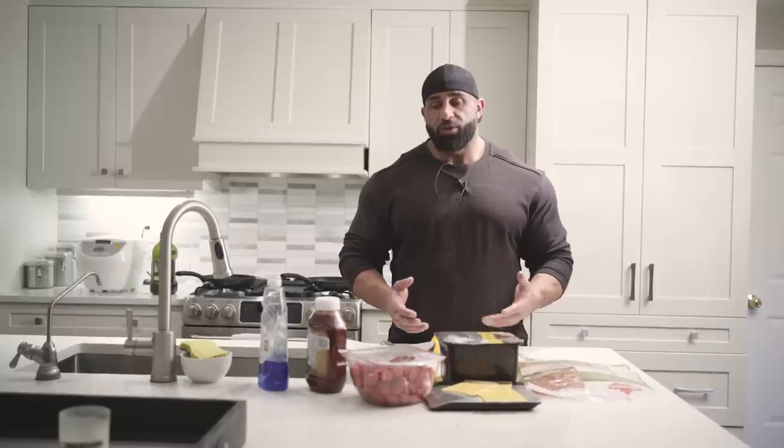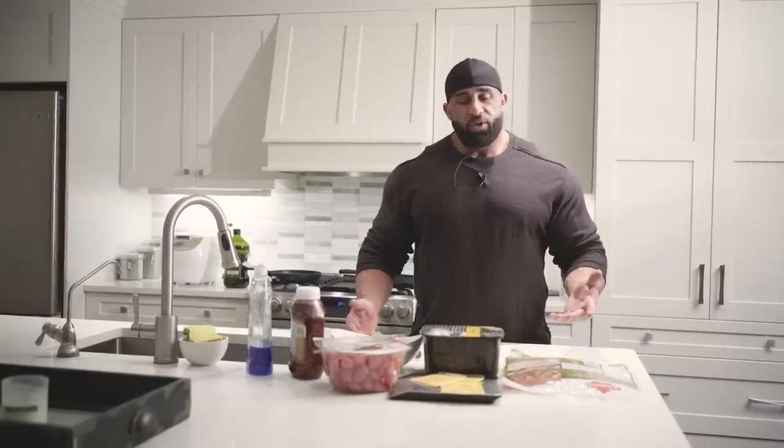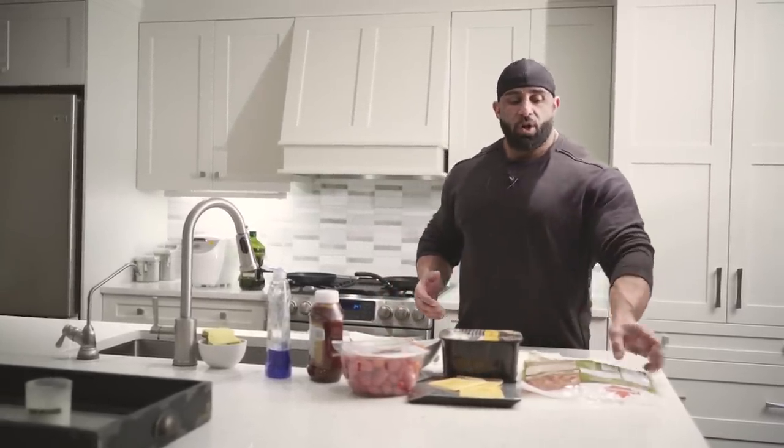All right guys, we're back in my kitchen. I just finished a workout and I'm starving, so I'm gonna show you guys one of the meals I make when I just don't want to eat. It's pretty simple, all our ingredients are usually the same. We're gonna do something a little bit different today - we're gonna do some burritos.